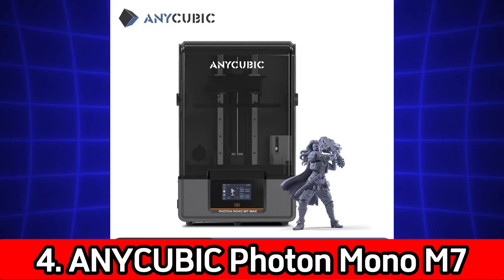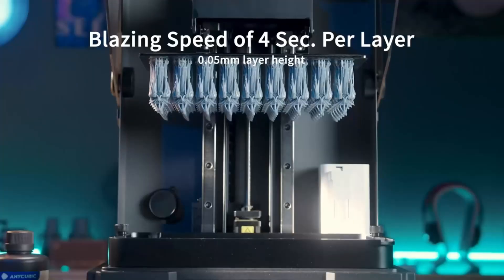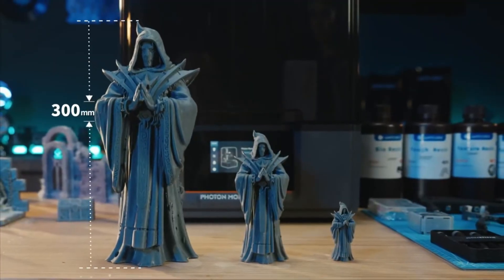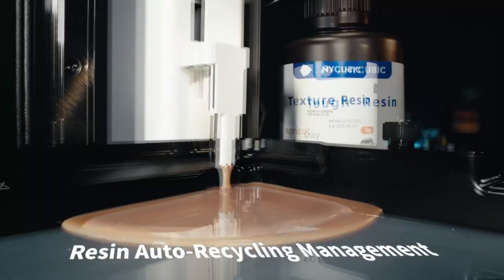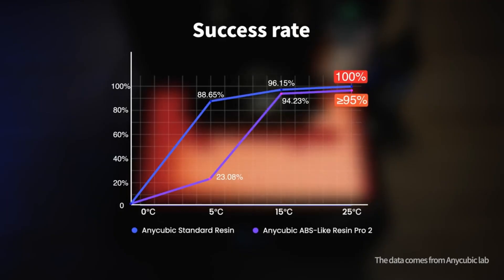Number 4: Anycubic Photon Mono M7 Max AE Version. 7K Mono LCD resin printer. Ultra-large print volume of 14.7 liters. COB Plus light source for uniform curing. For resin printing enthusiasts, the Photon Mono M7 Max delivers exceptional detail and huge build capacity. With its 7K screen and large print volume, it's ideal for professional designers and model makers.